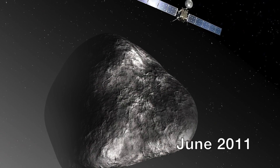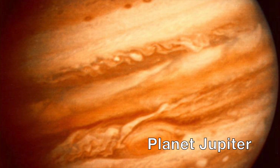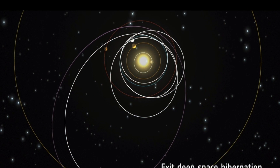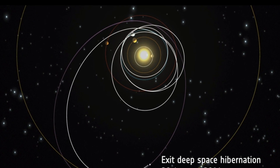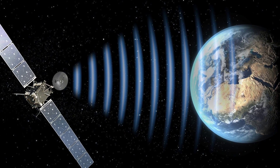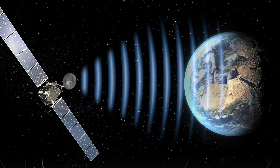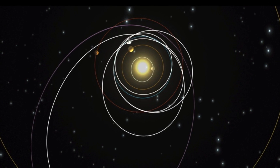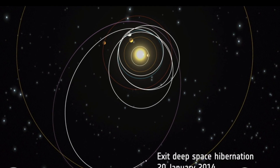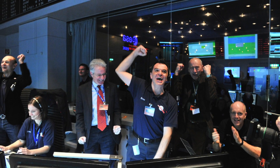In June 2011, the mission required it to go into an orbit that took it beyond Jupiter's orbit to a distance of 800 million kilometers from the Sun. At this distance, it had to go to sleep in order to conserve energy. Its orbit eventually brought it back to 673 million kilometers from the Sun, and it came back on exactly as scheduled on January 20, 2014. It was the first time that a spacecraft had survived the journey into deep space.